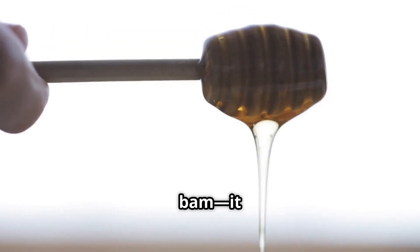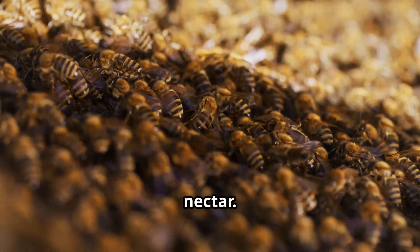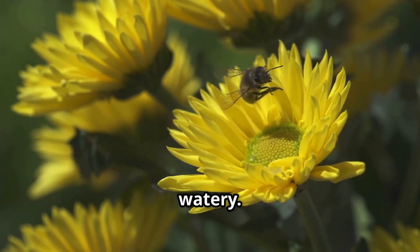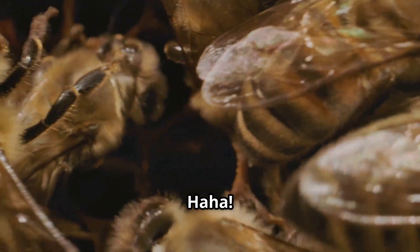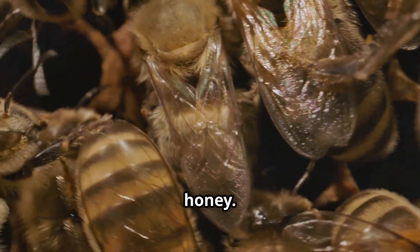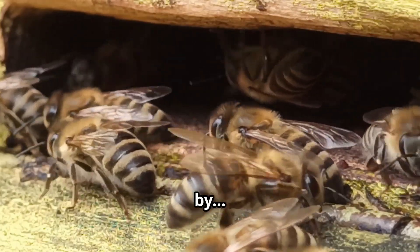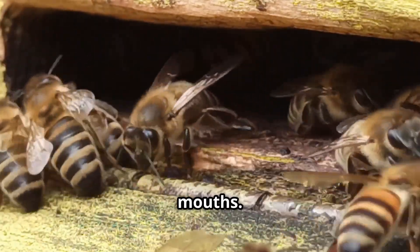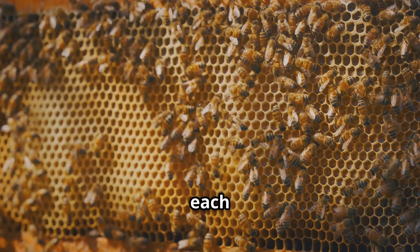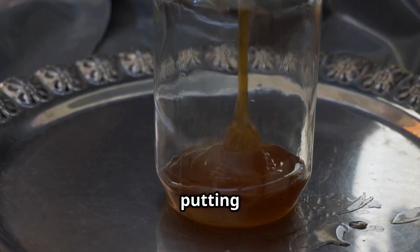When the bees return to the hive, they pass the nectar to other worker bees by kind of spitting it into each other's mouths. This mixes the nectar with special enzymes that turn it into honey. The nectar is still too watery, so bees fan their wings really fast, like little helicopters, to dry out the nectar — when the water evaporates, it becomes thick, gooey honey. Bees make honeycombs out of wax, and each tiny hexagon cell is the perfect storage unit. Once the cell is full, they seal it with beeswax — like putting a lid on a jar.